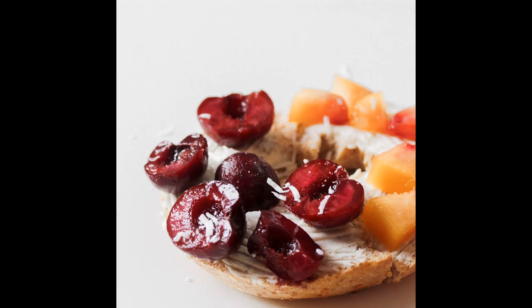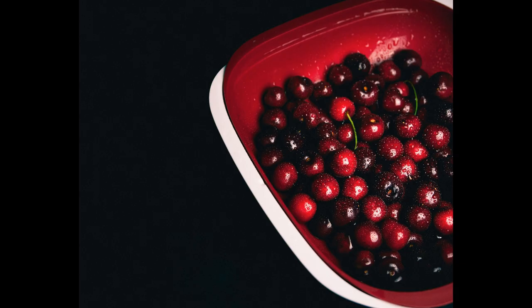Cherries can also help with jaundice and diabetes, since they help to lower blood sugar levels. They give our good gut bacteria a boost as well as our immune systems, and help us to recover from sports injuries faster when we accidentally overdo things.